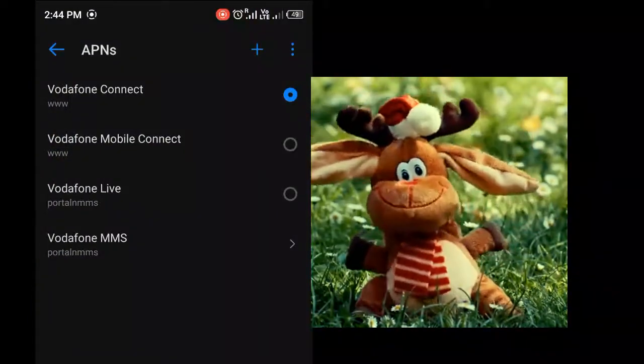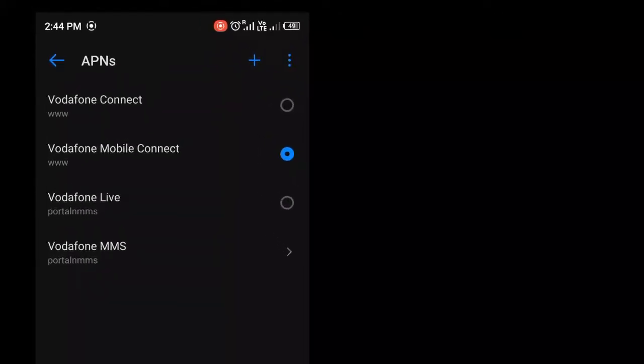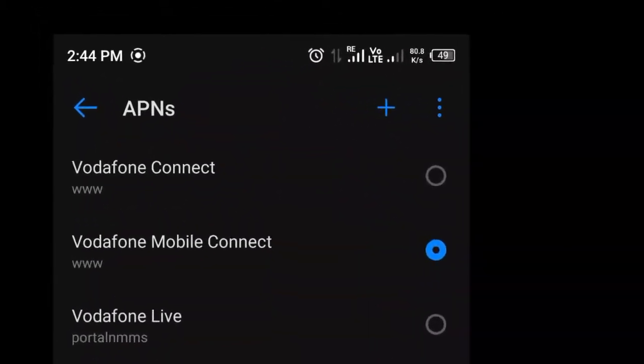Change your APN to another and your internet will start working. Comment below and tell me if it worked or not.